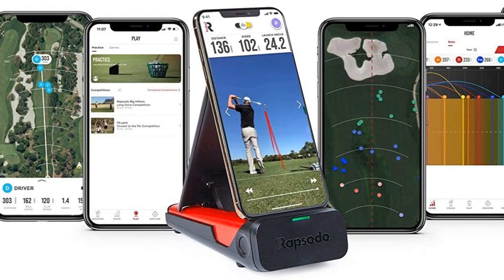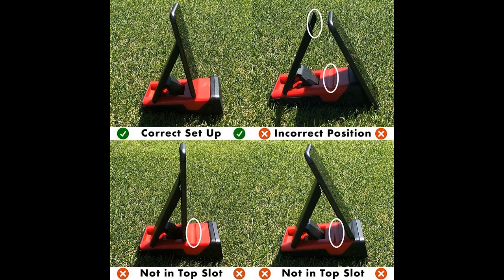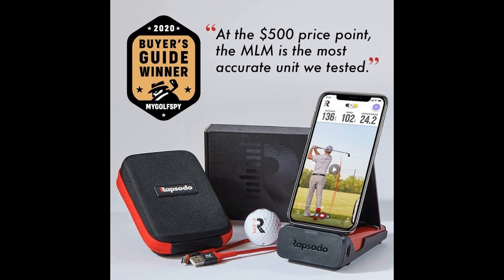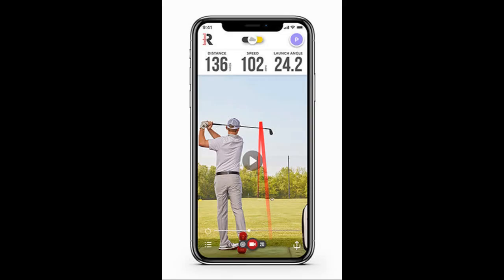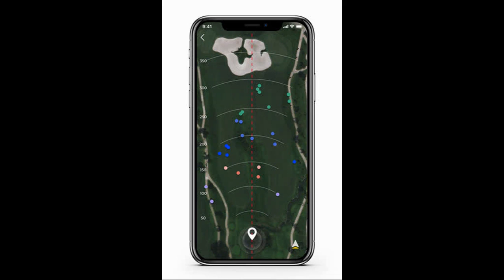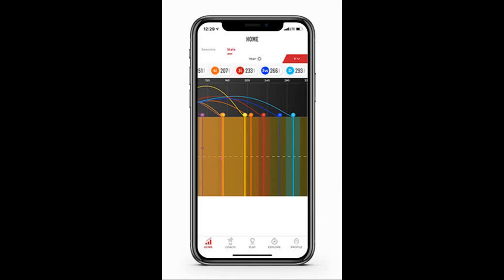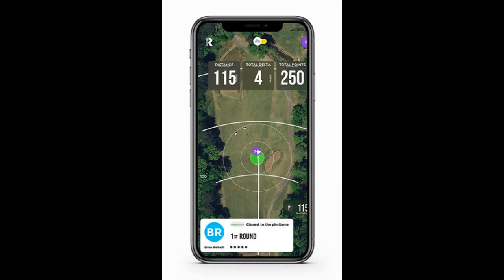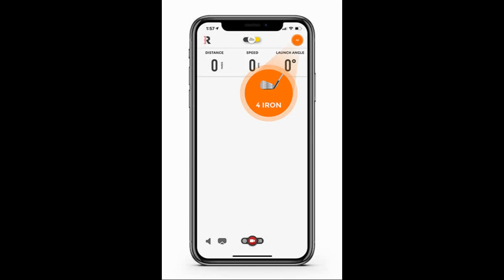Finally, another modern-day training aid that uses technology to help improve your game is the Rapsodo Mobile Launch Monitor. It comes in its own small case and is easy to set up. The device pairs with your smartphone's camera and uses state-of-the-art radar technology to record and analyze swing data. Stats it measures include clubhead speed, ball speed, smash factor, launch angle, shot shape, and carry distance. It also includes three play modes: practice, closest to the pin, and long drive. This adds a fun competitive edge each time you visit the driving range. The Rapsodo monitor is by far the most expensive aid on this list, costing about $500, but it provides the most sophisticated data. That data is also saved on your phone, so you can review it long after your practice session.